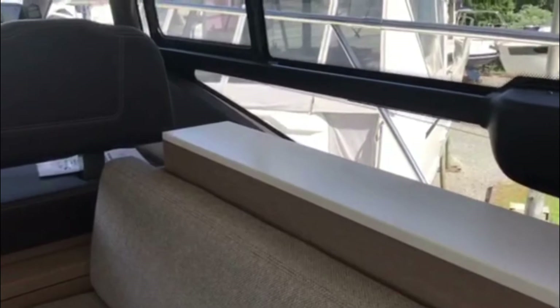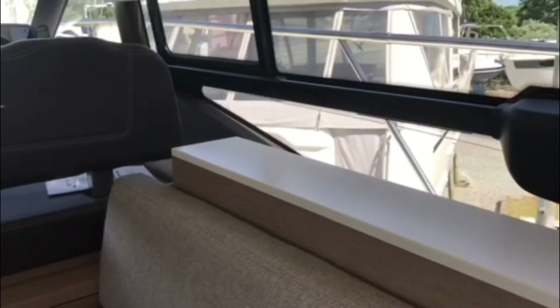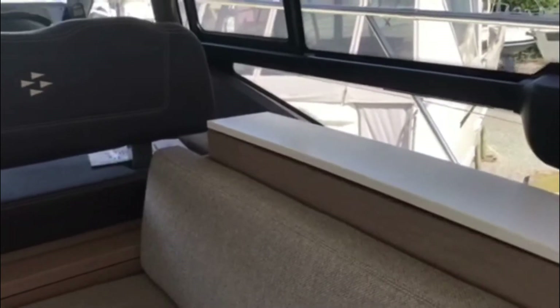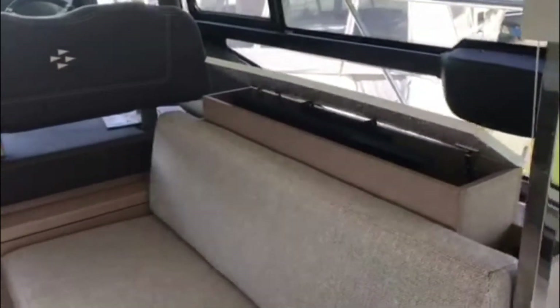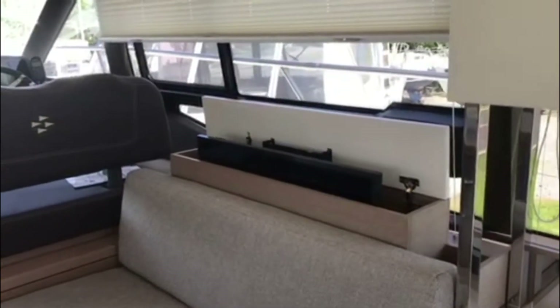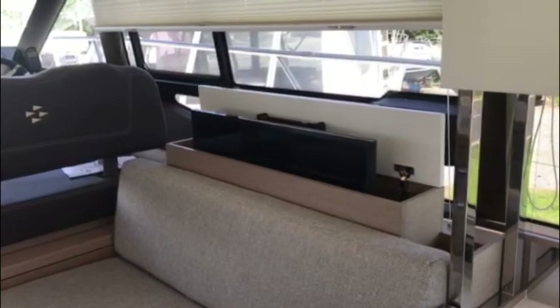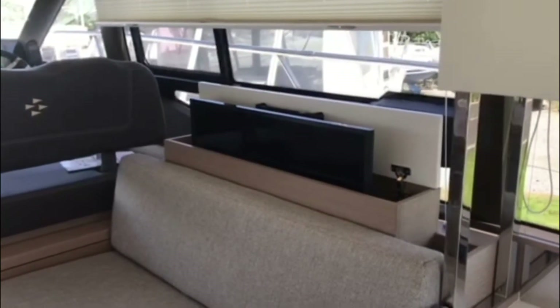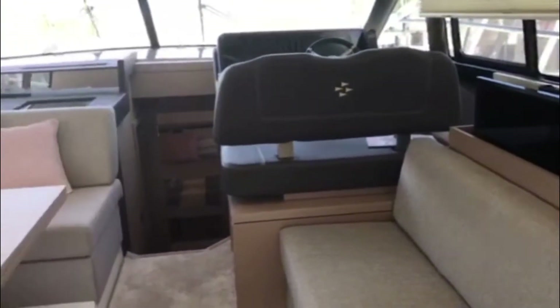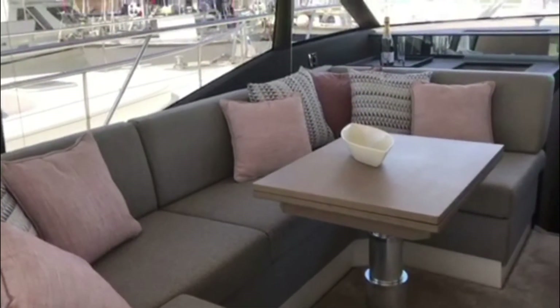Looking out from the starboard side of the saloon, opposite the seating area is a little white shelf — at the click of a switch, one of the optional Samsung 32-inch TVs appears, hidden away when you don't want it but giving fantastic visibility from the whole sofa area when open.